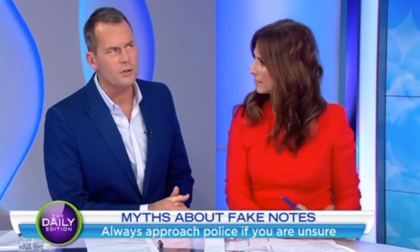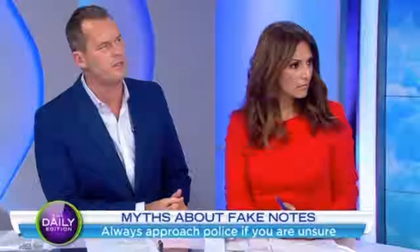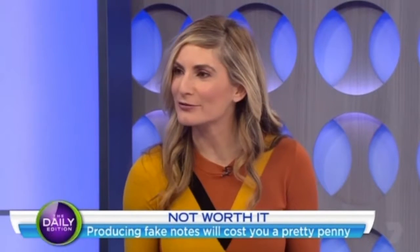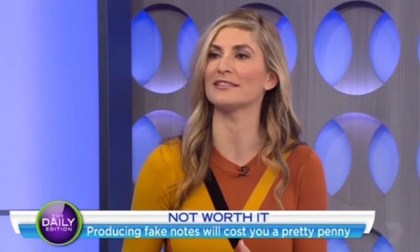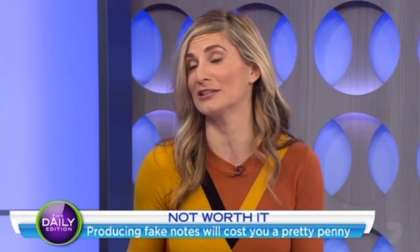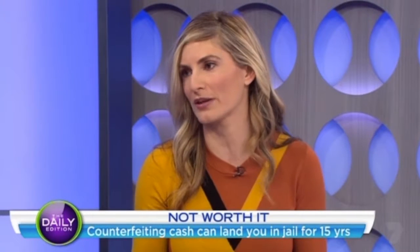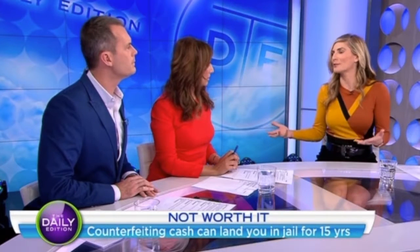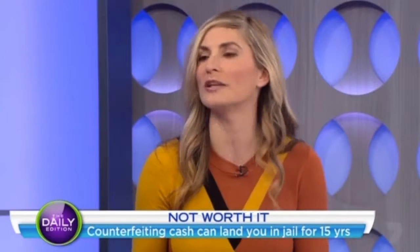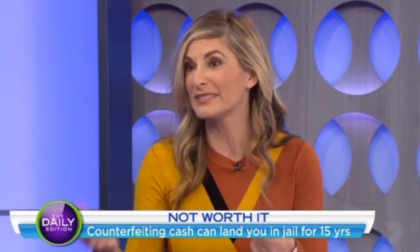What about the consequences for somebody out there counterfeiting? What's going to happen if you get busted? If you're a counterfeiter, it could be imprisonment for up to 15 years. You could have to pay restitution. It stays on your permanent record - it's not a good thing to do. But for everybody at home, it's also considered an offence to get caught with counterfeit notes. Obviously those penalties don't apply if you just happen to have one note.